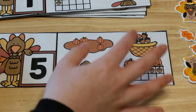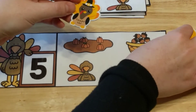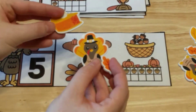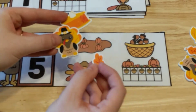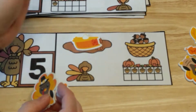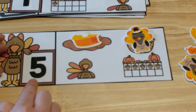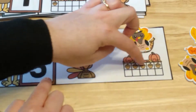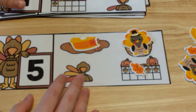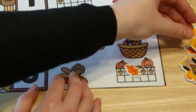Since it does match up, they're going to use any kind of manipulative to cover up their answer. I have here some foam stickers — these are Thanksgiving-themed foam stickers — so they would go ahead and cover up that one because it has five. This one has one, two, three, four, five as well, so they could cover that one. This one has one, two, three, so they would not cover up the turkey here. And then this one has five acorns, so they would cover that picture. They would be done with this one and could pull another card.